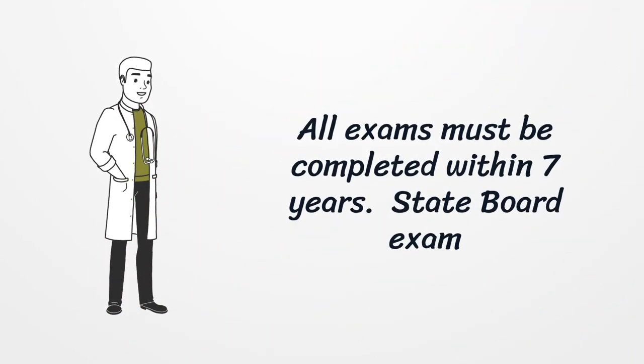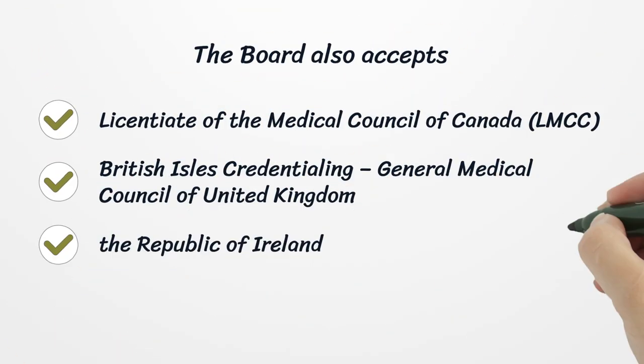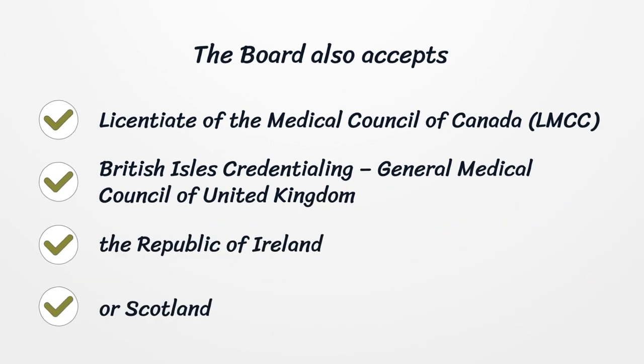State Board Exam. The board also accepts the Licentiate of the Medical Council of Canada (LMCC), British Isles Credentialing from the General Medical Council of the United Kingdom, the Republic of Ireland, or Scotland.